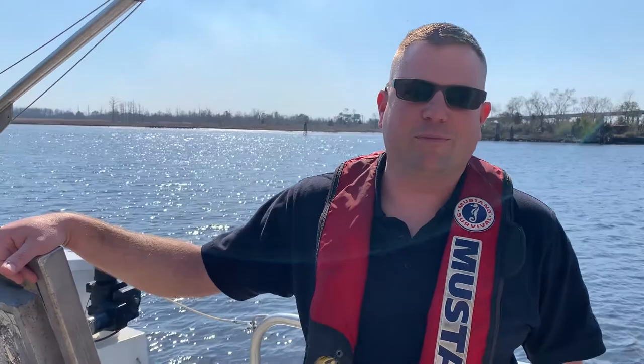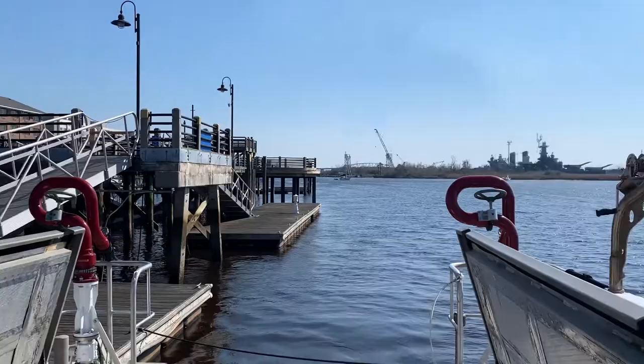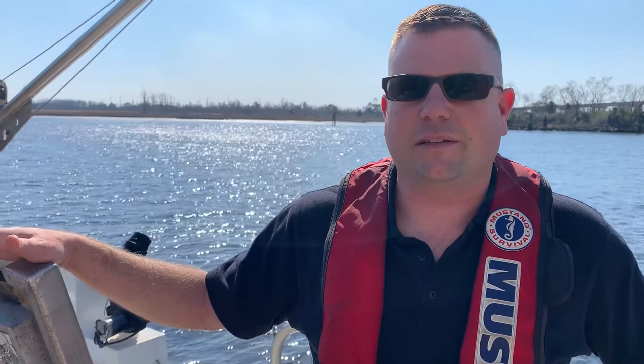Good afternoon, welcome to Marine One, also known as Atlantic Six — our fire boat for the city of Wilmington. It's a 50-foot firefighting vessel located along the Cape Fear River. You can see some hotels and that kind of thing around here. Hang out with me for a few minutes and I'll show you a little bit about what it's like to be assigned to Marine One.